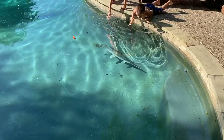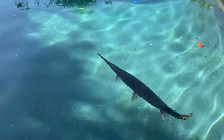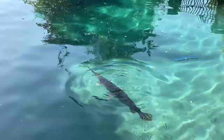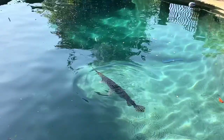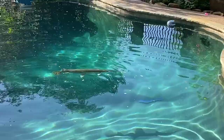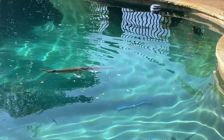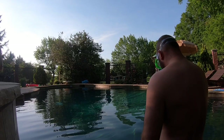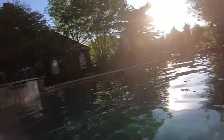Come on, buddy — look, he's gonna jump! One more time — he does it three times. Yep, right there! Okay, we're going in — the water's freezing. Here we go. Almost a four-foot, definitely a three-foot long-nose gar. Here we go!